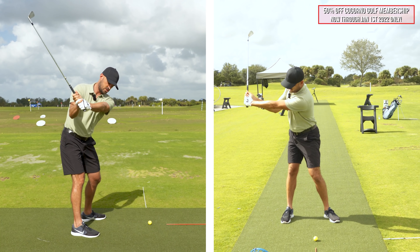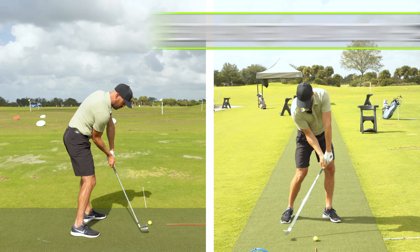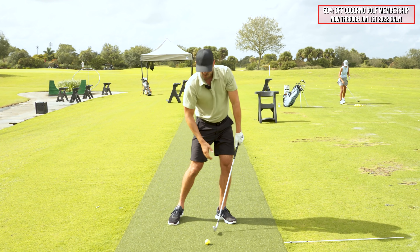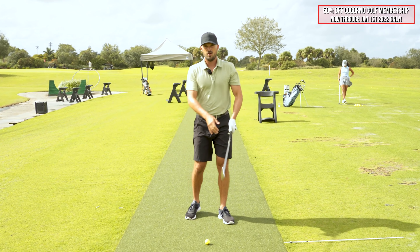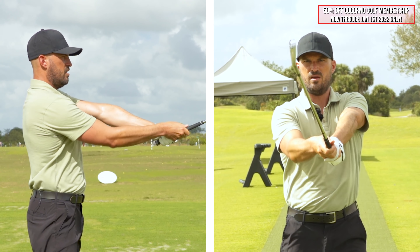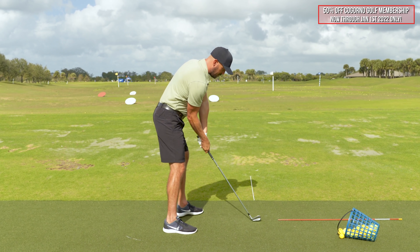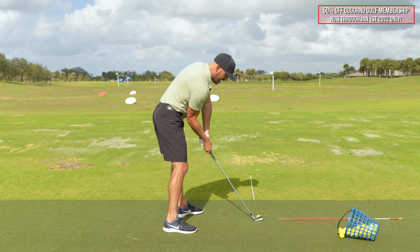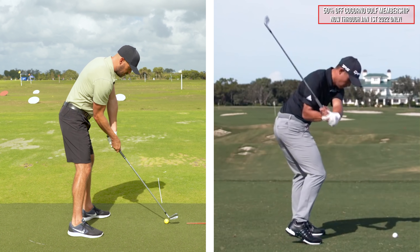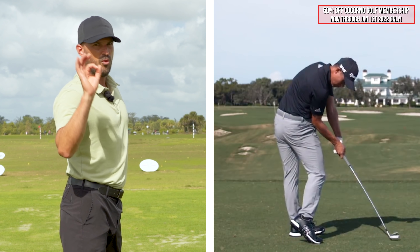Now if you take that same setup with arms out in front and try to get your right arm higher than your left, or even bend your left arm, look at what happens — the handle or butt of the club wants to go back behind you. If you bring that down to impact, it gives you no shaft lean and no window from down the line. What effect does this have? It destroys your solidness of contact. Colin is so good with his irons because he hits the ball consistently solid.